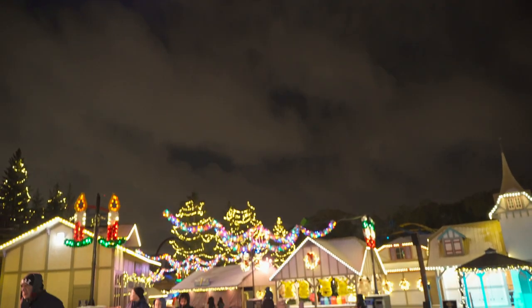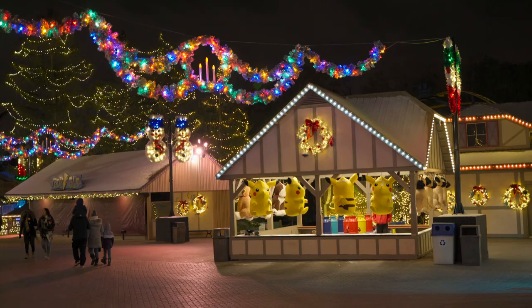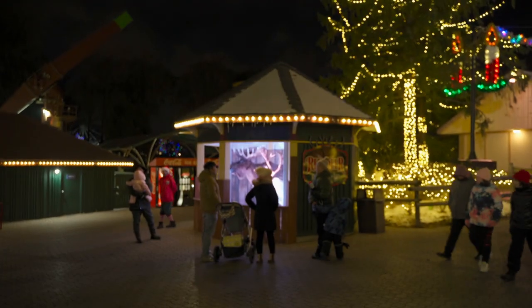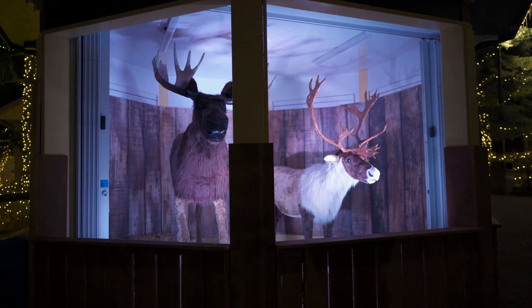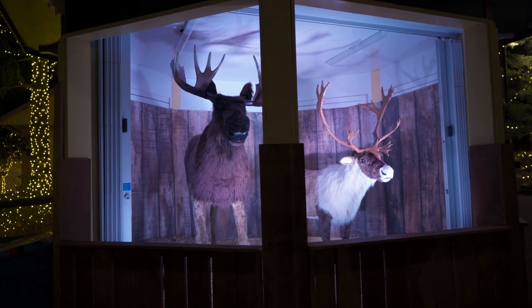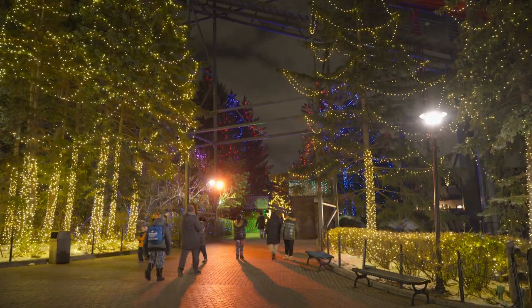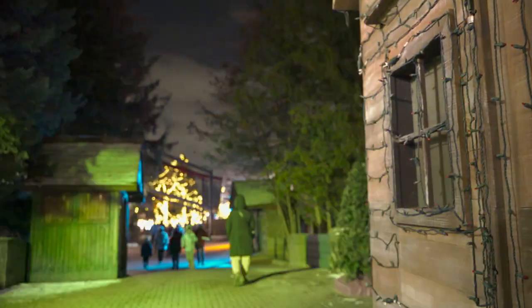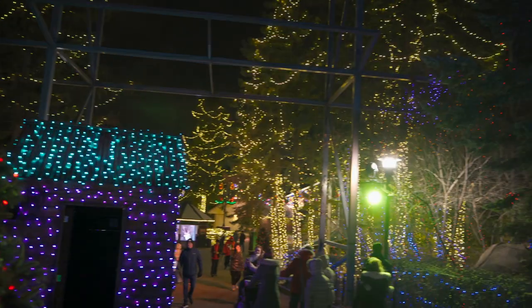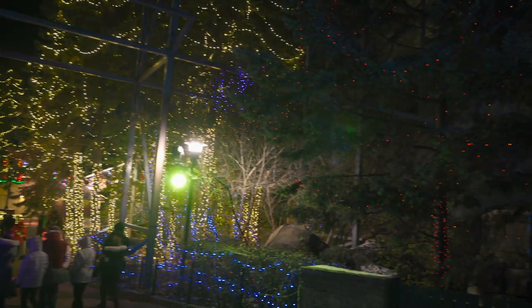Alternatively, heading right after the Frontier Canada exit, you'll see some nice hanging decorations with a reindeer round-up decoration for photos. Moving just a bit further, we saw the coolest area in Canada's Wonderland this year, with these amazing multicoloured lights strobing at the sound of the music.